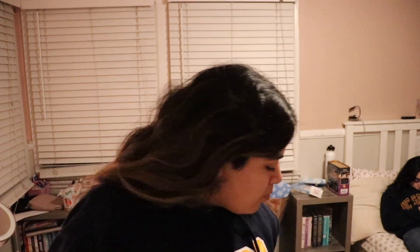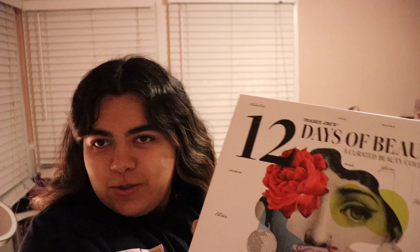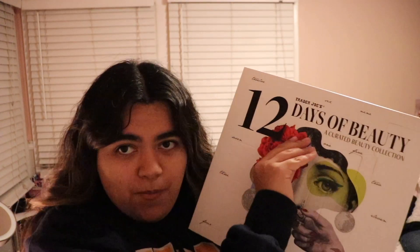Hey y'all, so I got the Trader Joe's 12-day calendar thing. Today is December 1st, so we're gonna open number one. We got the eucalyptus lemon hand cream — it's getting lickers! Stay tuned for day two tomorrow.